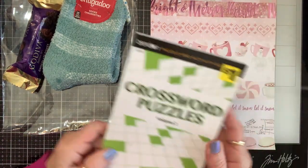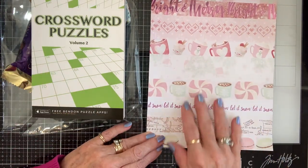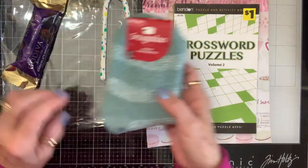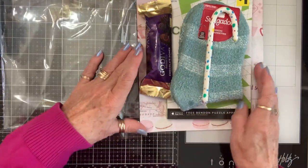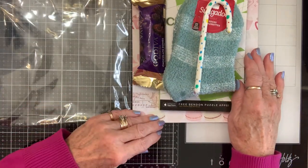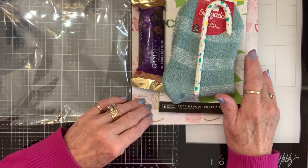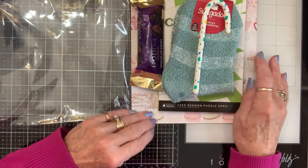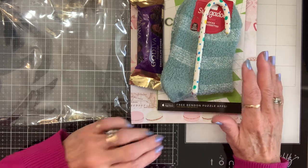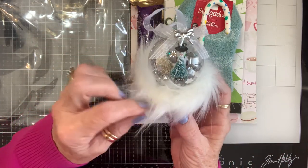Thank you so much, Beth. And look at this beautiful piece of paper — you know I'm going to use that. How pretty. Thank you so much, Beth — you are so sweet to think of me. Beth always comments on my videos; she's so kind. And I am so blessed to be her friend, not because she sent me things, but just because we would have otherwise never met. And this is really special, Beth, so thank you so much. But I'm going to get you for not putting your name on this — I'm going to put it on there for you.